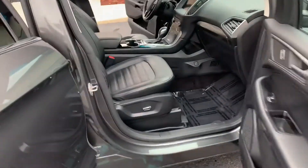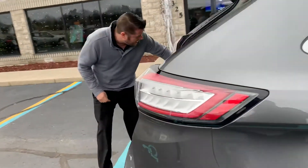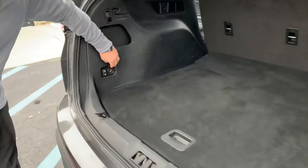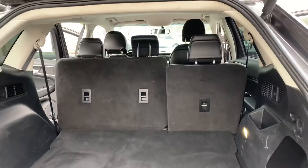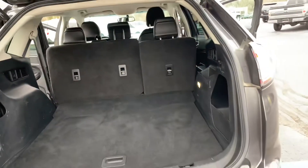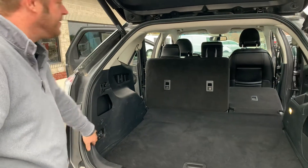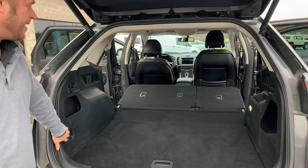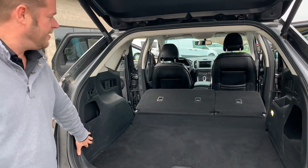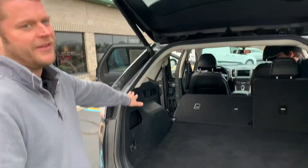This has keyless go with push-button start, so as you walk up and touch the handle, it unlocks. And look what else I found — you've got a 12-volt plug in here, and you can make the 60-40 split folding bench go down. You can power drop them! Pretty cool, isn't it? They're only power drop though — you've got to go over there and lift it up yourself.